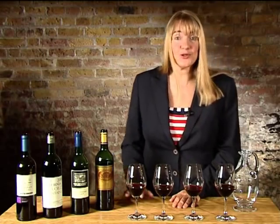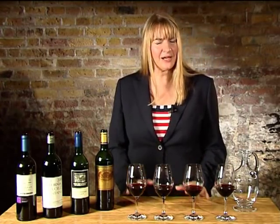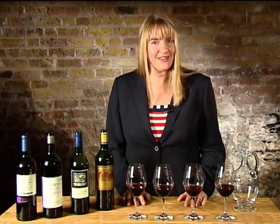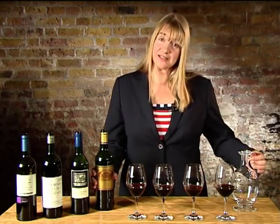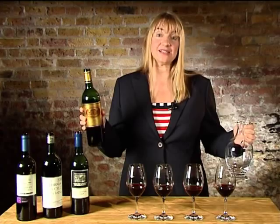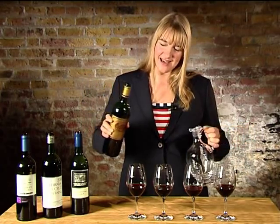As you can see this is a 2003 vintage so it's really quite young. Now if you want to enjoy this wine this evening, let me give you a special tip. If you decant the wine you're going to soften it and in a way mature it more quickly so those tannins aren't quite so aggressive. Decanting simply means pouring the wine into another vessel — you're pouring it through air, and it is the air that is softening the tannin.